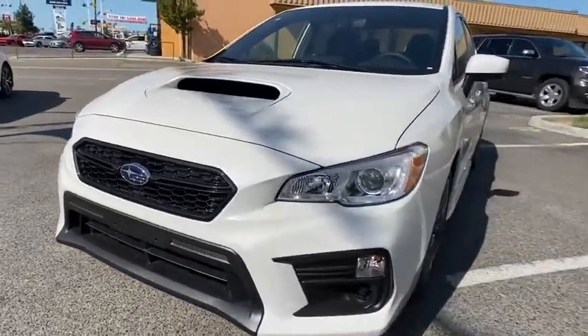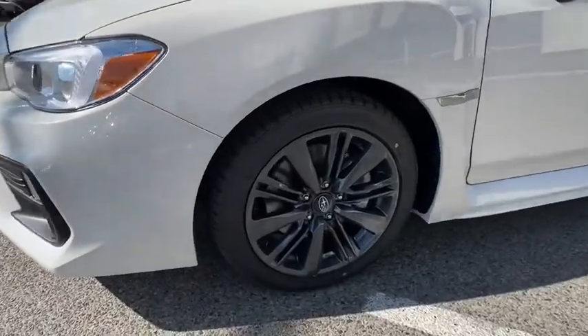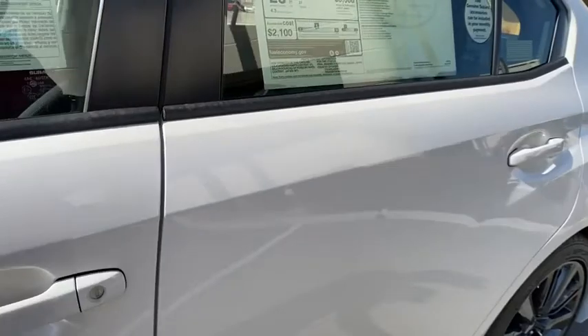Front floor mats, rear defrost, auto-off headlights, AM-FM stereo radio, climate control, power windows, child safety locks. If you like it online, you'll love it in your driveway. Take it for a spin today.